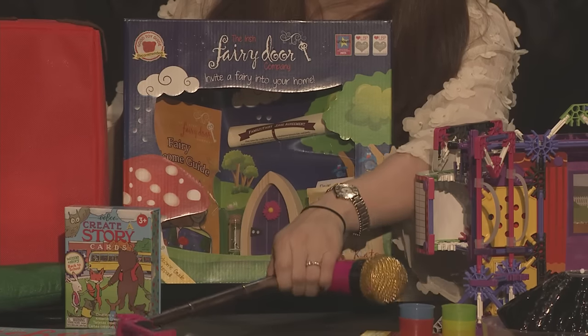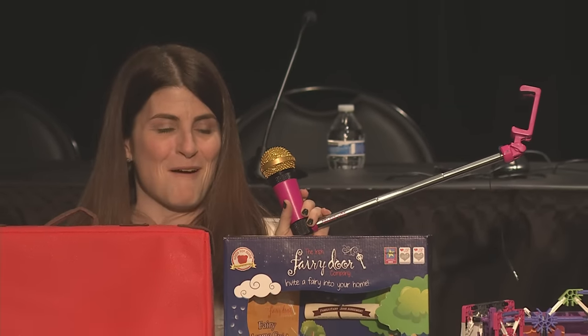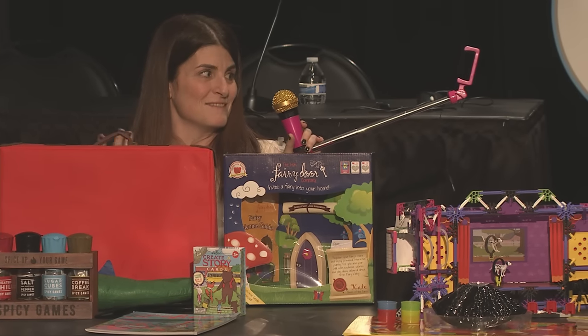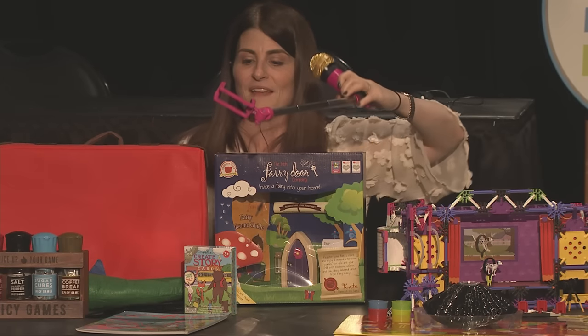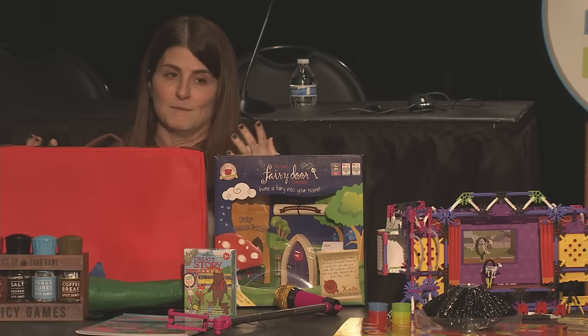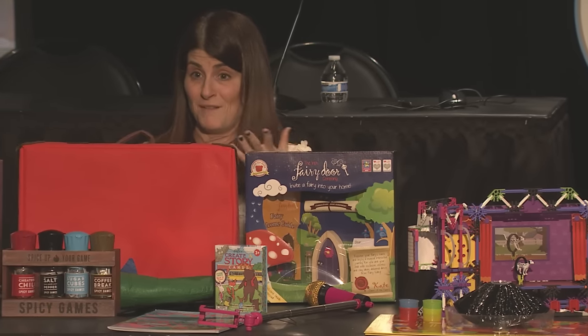Last but not least from Moose Toys is a selfie mic — a prototype — where you can karaoke and create your own music videos at home. It will have downloadable music and popular tunes, and from age 3 to 65, people will enjoy playing with this. Families are connecting through a variety of play — not just games, but all these creative ways that toy makers are really bringing families together through play.